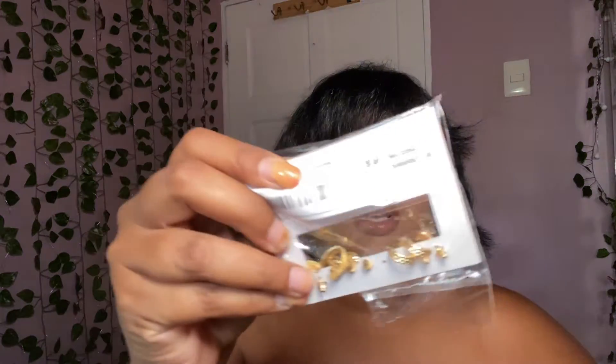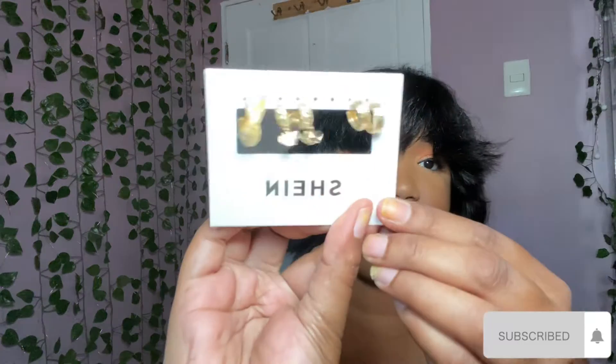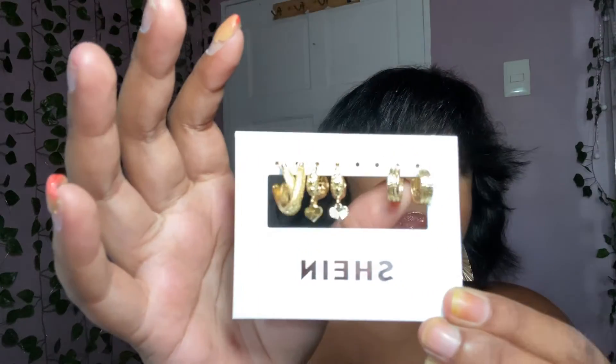And these hoop earrings I got - I love these. This one has a little heart on it. Little hoops and studs are my thing because bigger earrings are cool but I cannot wear them too long because my ears are a little tender. When my daughter Naya was younger she used to pull the earrings out of my ears, which caused my ears to rip, so I can't wear heavy earrings anymore.